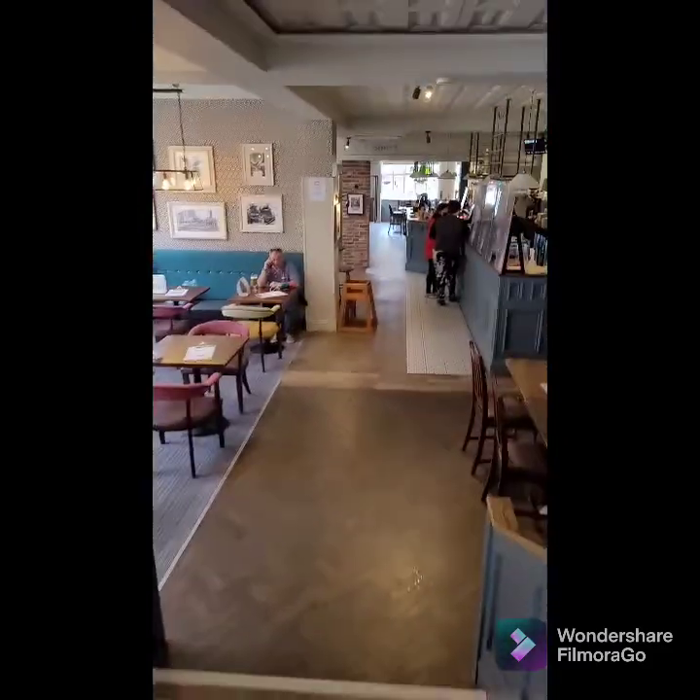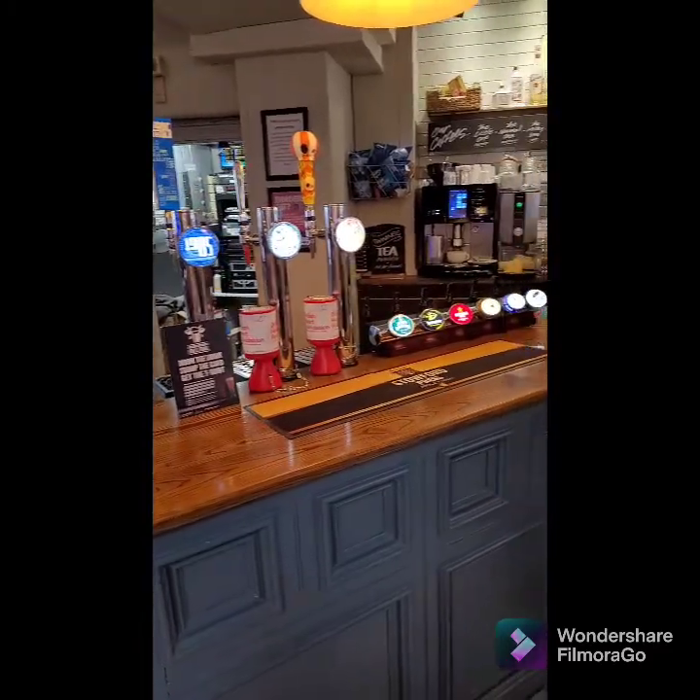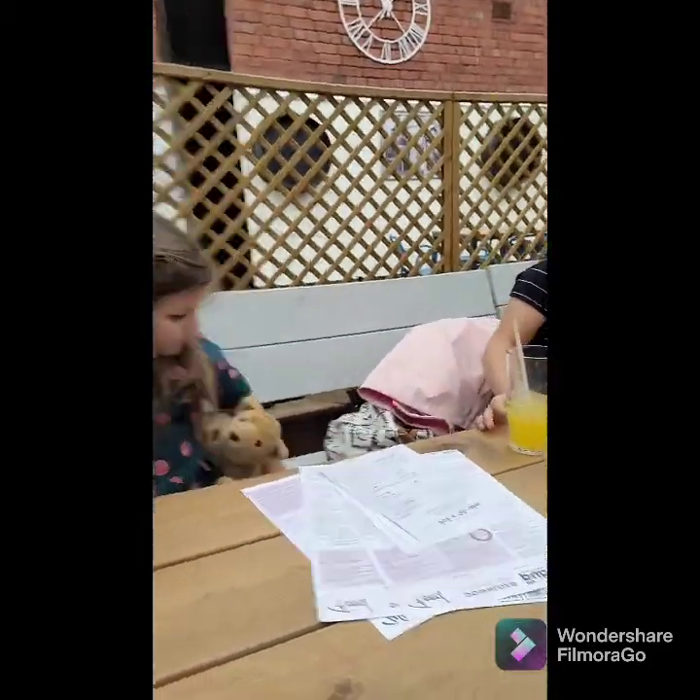We're in the bar now, we'll see what they've got on. There's Neck Oil again, as always - classic Neck Oil. Someone went for Fanta and brought her own.